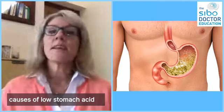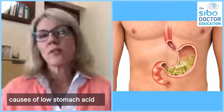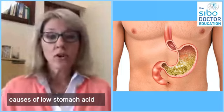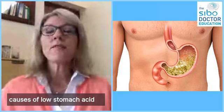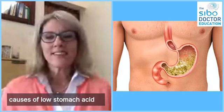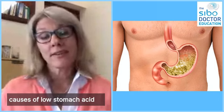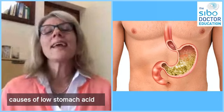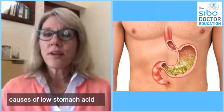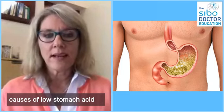Atrophic gastritis or autoimmune gastritis are the more severe forms of low stomach acid, where there's hardly any acid at all. One very common cause of low stomach acid that I see a lot in my practice is chronic stress. Being in a chronic state of fight or flight is very commonly the cause of a patient's low stomach acid.